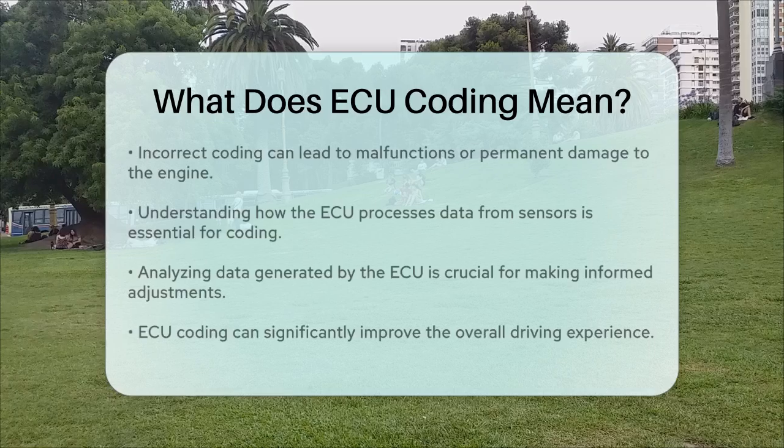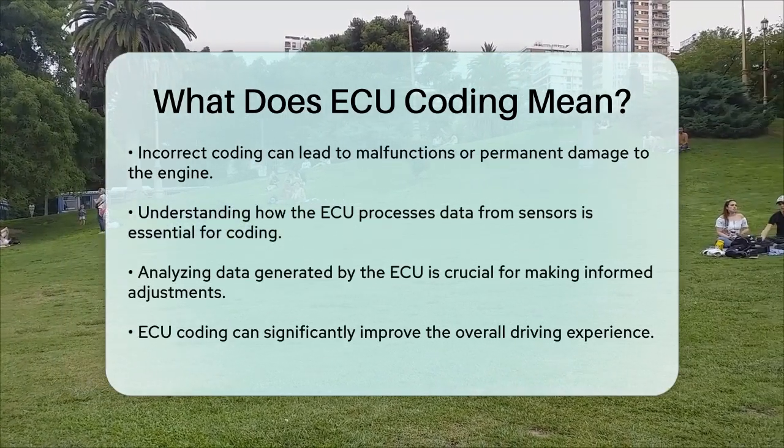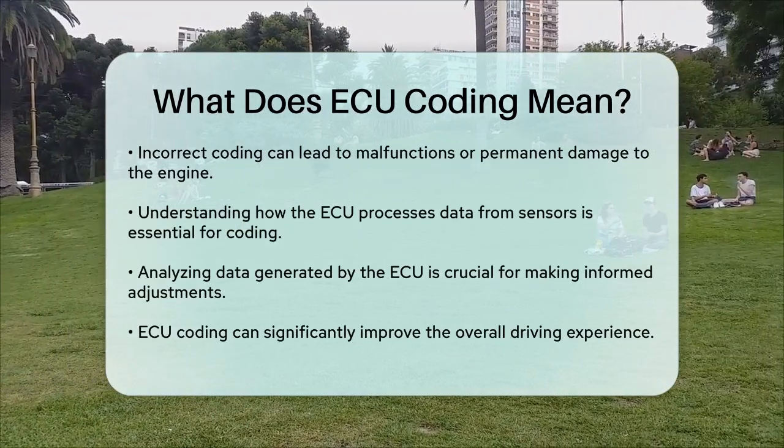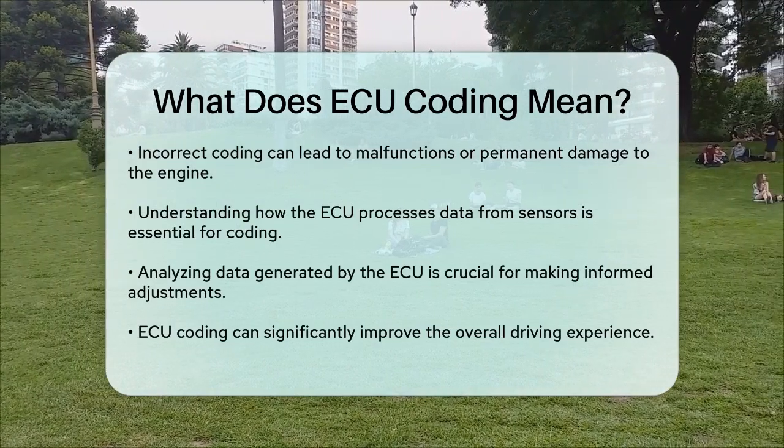If you're interested in ECU coding, you need to understand how the ECU works and how it processes data from various sensors around the car. You also need to know how to analyze the data generated by the ECU to make informed decisions.